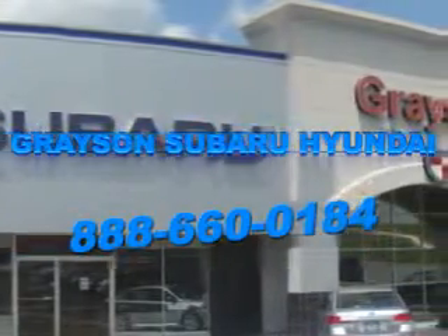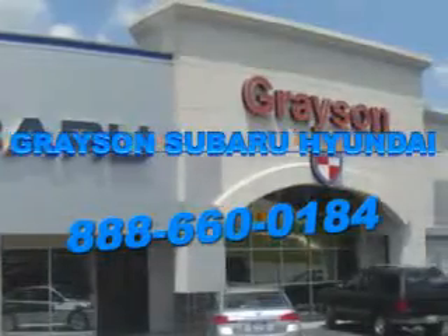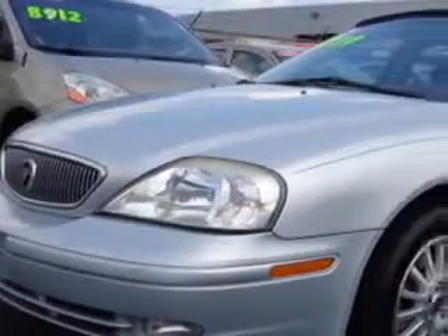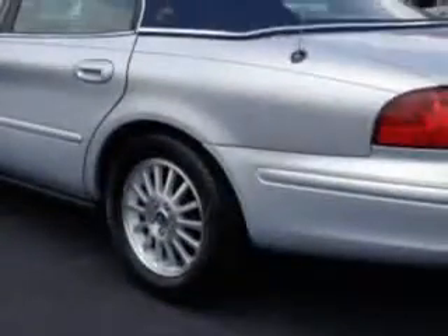Our incredible purchase experience and professional staff give you peace of mind you won't find anywhere else. Check out the Silver Frost Clearcoat Metallic '02 Mercury Sable, equipped with a six-cylinder engine and an automatic transmission.